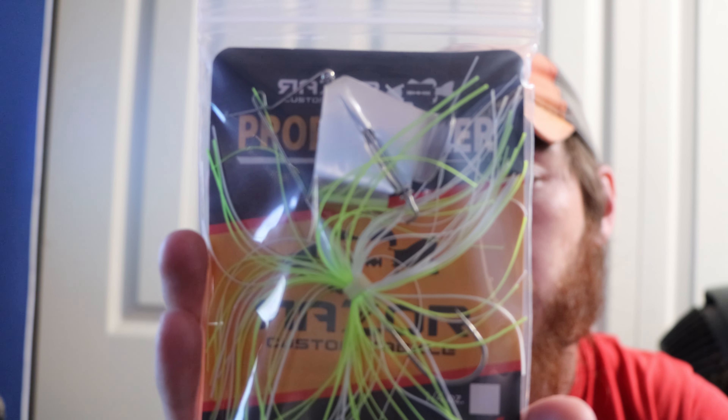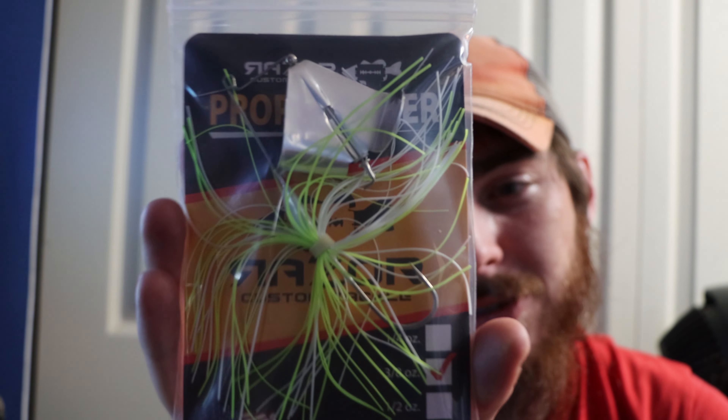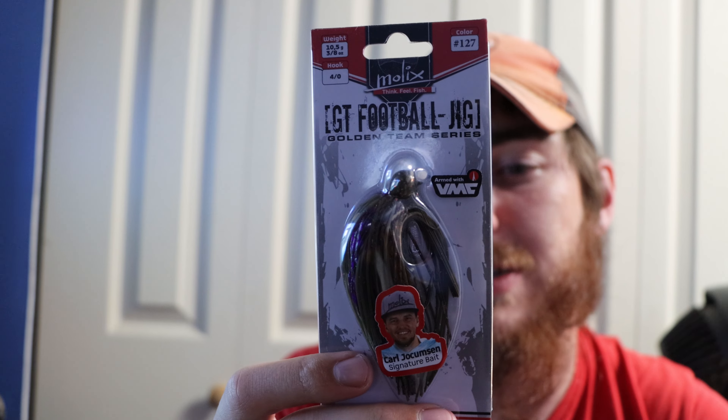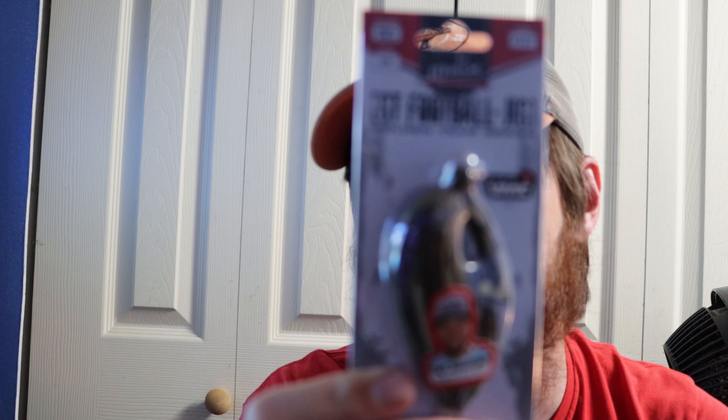Then we got the Razor Custom Tackle Prop Knocker for $7.50. I don't know too much about buzz baits, but I want to get more into topwater this year and I feel like that chartreuse and white color will do really well. Then the Molex GT Football Jig for $5.79 — with the line tie up at 60 degrees it won't get stuck as much. It has a VMC hook, and that skirt will do really well. I'll definitely bring this to the beach.